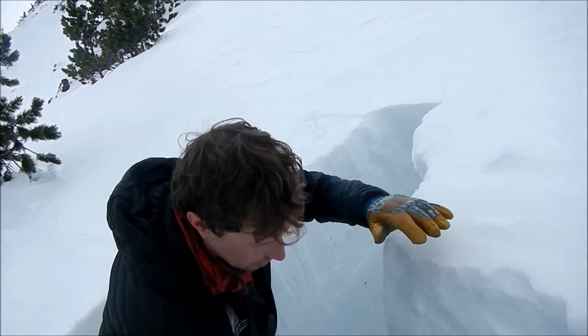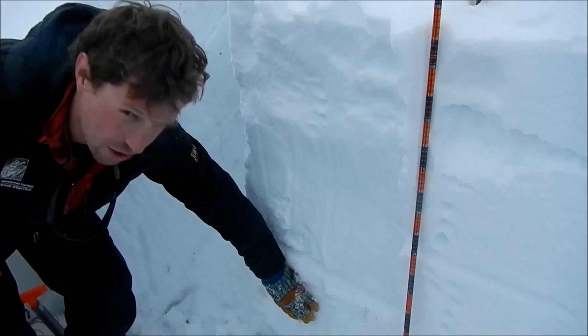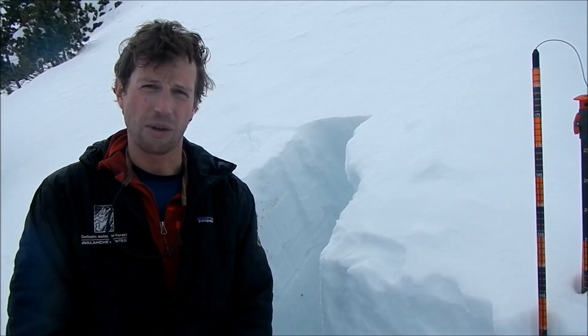Those are going to be the most likely places to easily trigger an avalanche. Aside from that, last weekend we got about three feet of snow, and on these shadier aspects, about half the snowpack here fell on old snow from September and October. On less shady aspects, that snow just fell on bare ground and it's right-side up and mostly stable on those slopes.